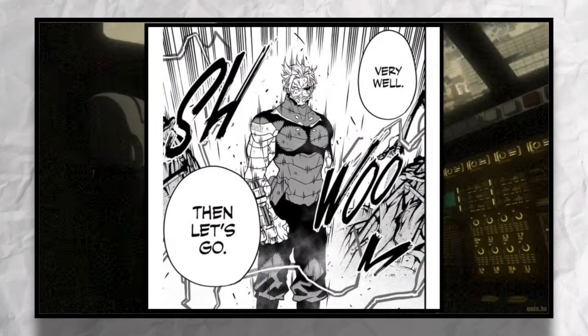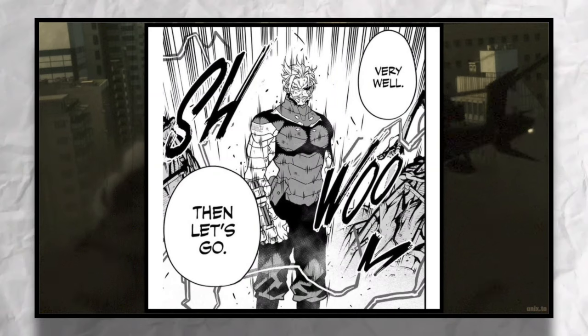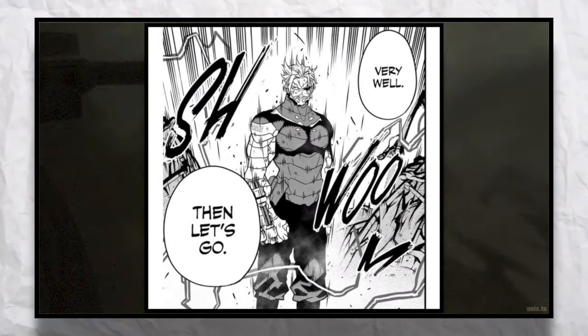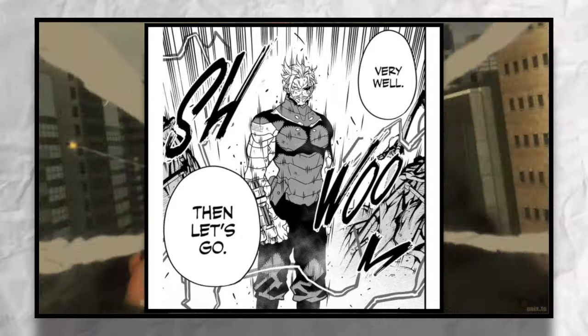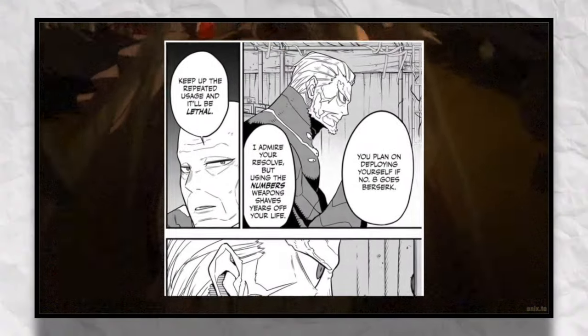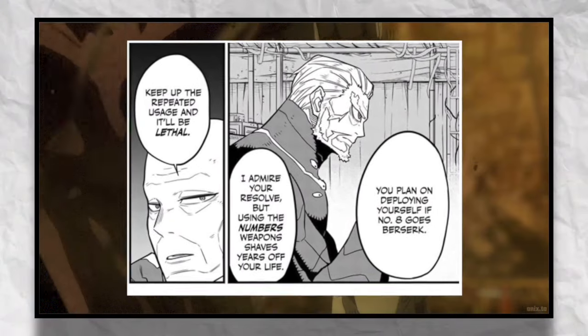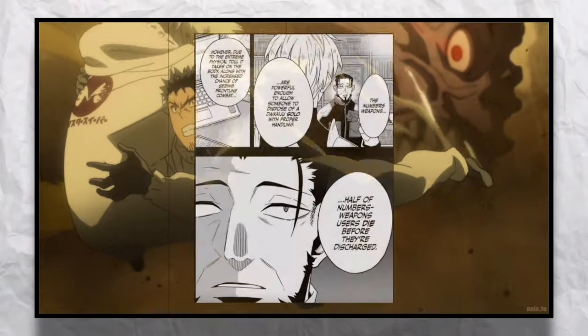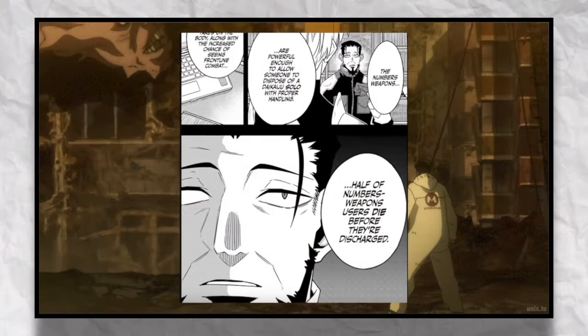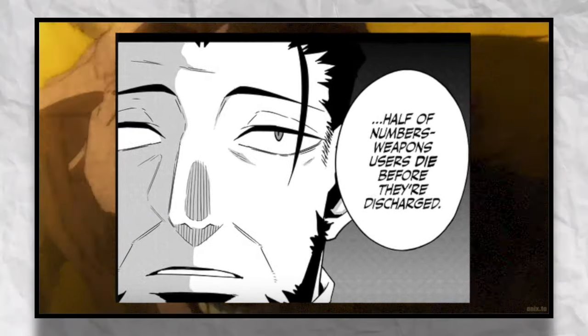Many of the suits even come with their own specialized weapons to assist in conjunction with the suits. But since these suits are specially made from the strongest class of Kaiju there is, they need a compatible user to be able to function. You can't just hand these out to anybody. In addition, repeated use of these numbered weapon suits is dangerous and potentially damaging to the body.